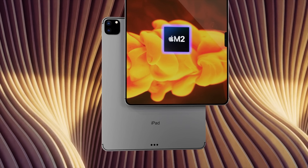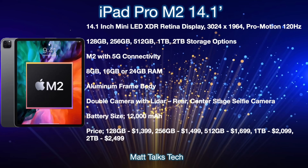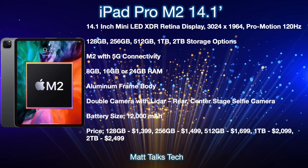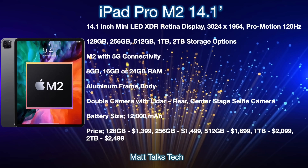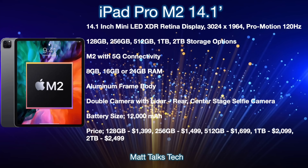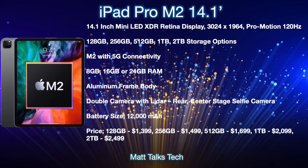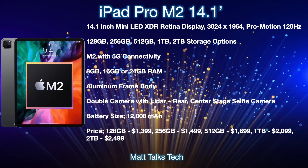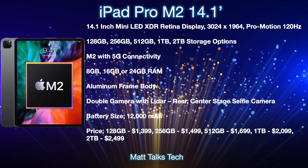So let's do a summary and price for the iPad Pro Max. The iPad Pro Max will come with a 14.1-inch display — the largest iPad Pro we've ever had — featuring a mini-LED XDR display very similar to the current 12.9-inch iPad Pro. Its resolution will be 3024 by 1964, with a ProMotion display. Storage will start at 128GB, going up to 256GB, 512GB, 1TB, and 2TB. It will have the brand new M2 chipset, offering around 18% more CPU performance and up to 35% more GPU power with the 10-core GPU.